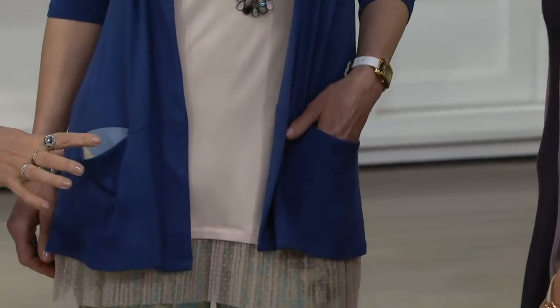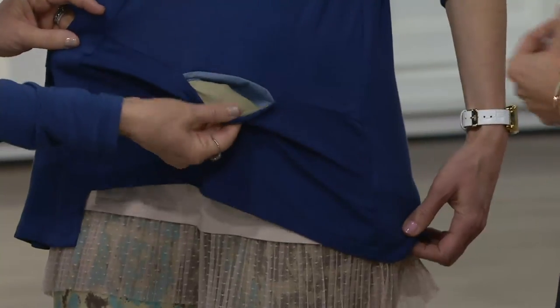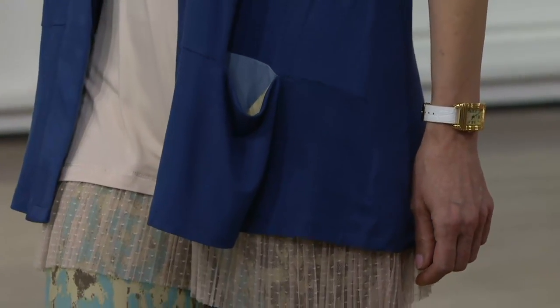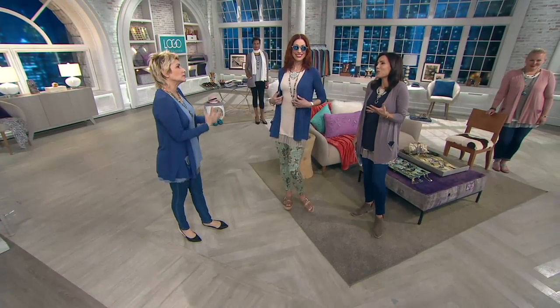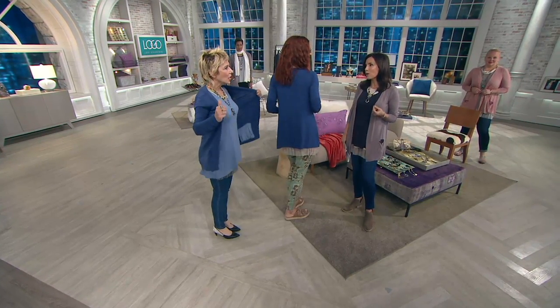We did the self-placket in the front and then just this little seaming so the pocket could fit in there. It's just this easy breezy wonderful topper to go with the Today's Special Value. It's such a stylish, unique way to dress. You're not going to see it coming and going. It's so pretty.